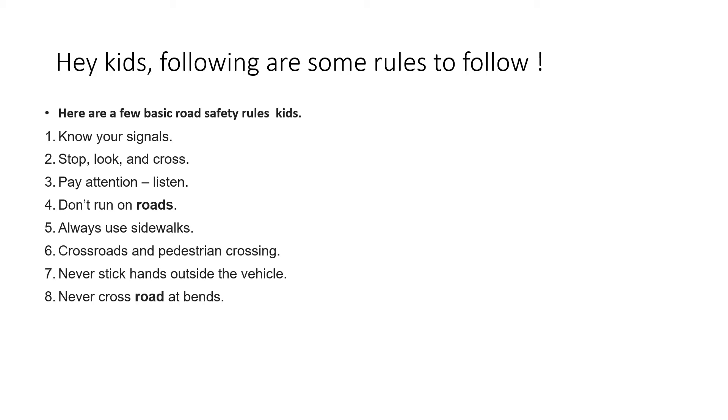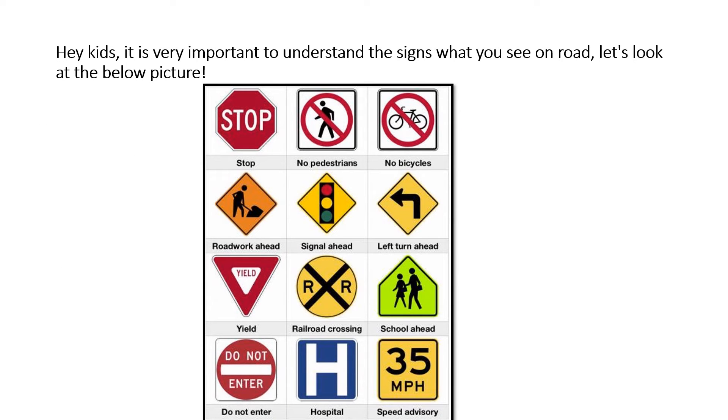Now let's see the signs of road safety. It is very important to understand the signs. These are simple signs which you must have often seen on roads. The first one is 'school ahead' — that's a very important one, because whenever vehicles are crossing, they are more aware that there might be small kids like you going to or coming from school, so they slow down to ensure you are not in any danger.